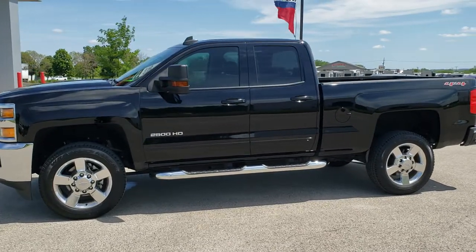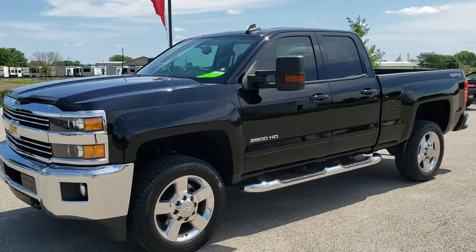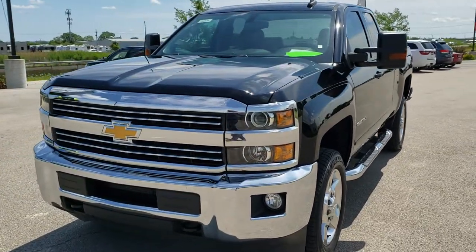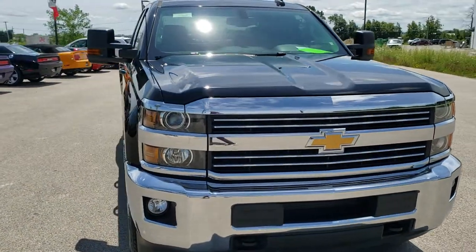This is stock number 10769. We are here at Summit Automotive in Fond du Lac, Wisconsin, your new and used heavy duty truck headquarters.